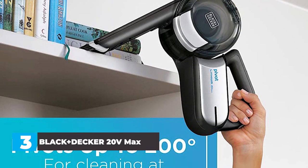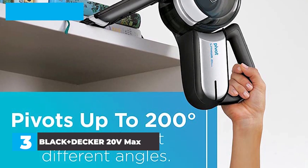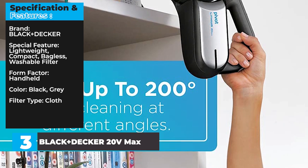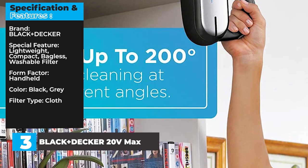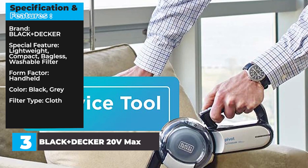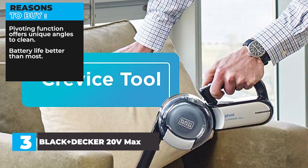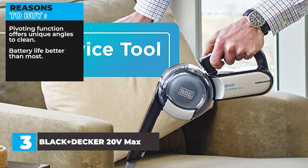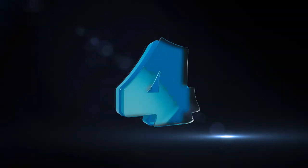Be prepared to empty it a few times if you're tackling big chunks. Aside from that, the pivot does an excellent job cleaning cars quickly, and the pivoting function offers unique angles. Specifications: Brand — Black+Decker. Special features — lightweight, compact, bagless, washable filter. Form factor — handheld. Color — black and gray. Filter type — cloth. Reasons to buy: pivoting function offers unique angles to clean, battery life better than most. Reasons to avoid: intake channel gets clogged with large chunks easily.